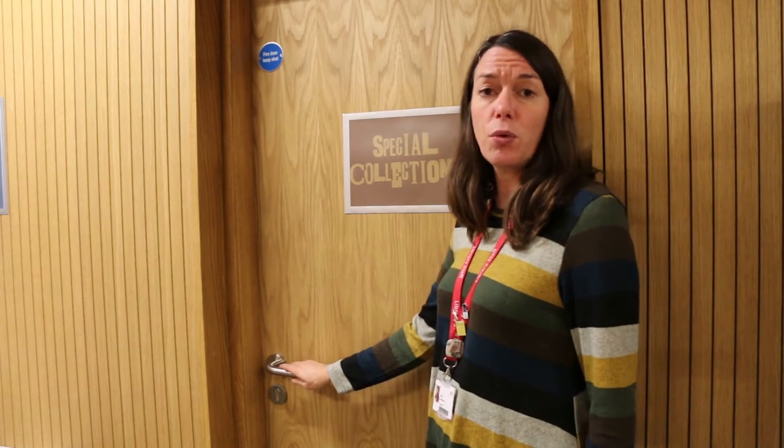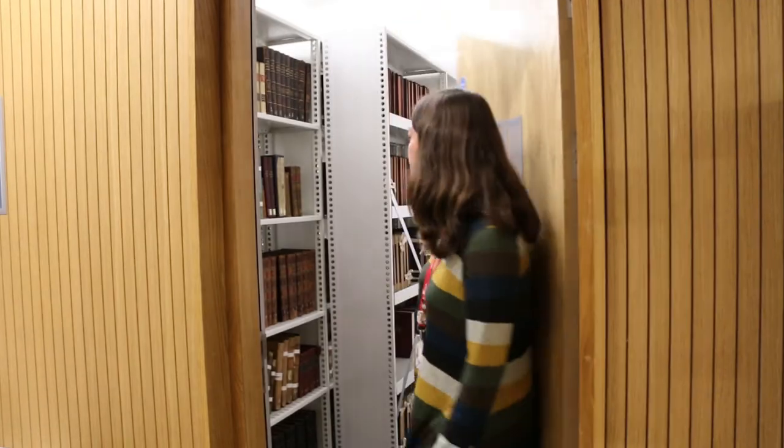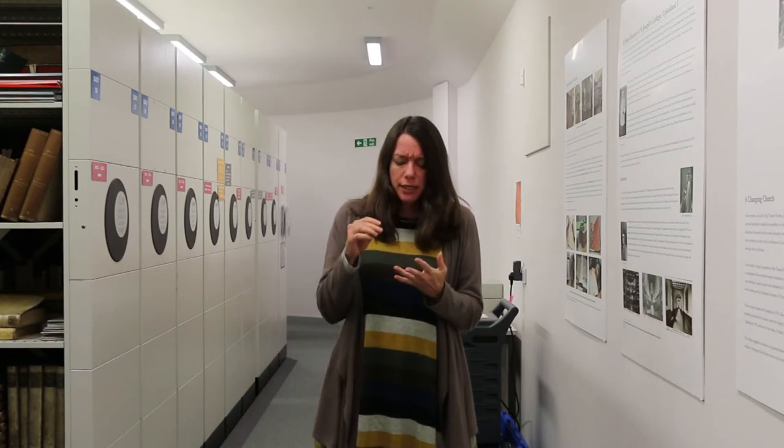Through this door is the vault where we keep all the rare books and manuscripts. Here we are in Liverpool Hope University's environmentally controlled vault. In here the temperature is maintained at 16 to 19 degrees and humidity levels between 45 and 55% — that's the optimum range. This is for paper and parchment, so great for preserving archives, rare books, manuscripts, and early print material.